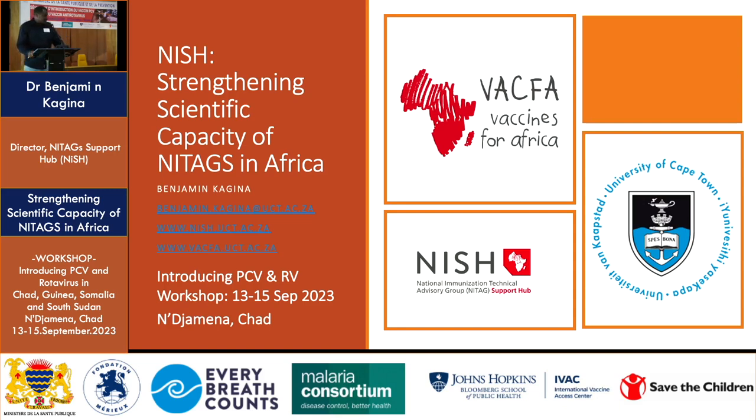As I was introduced by Dr. Senga, my name is Benjamin Kagina and I work at the University of Cape Town in South Africa, specifically within a unit that we call the Vaccines for Africa Initiative, based within the School of Public Health.